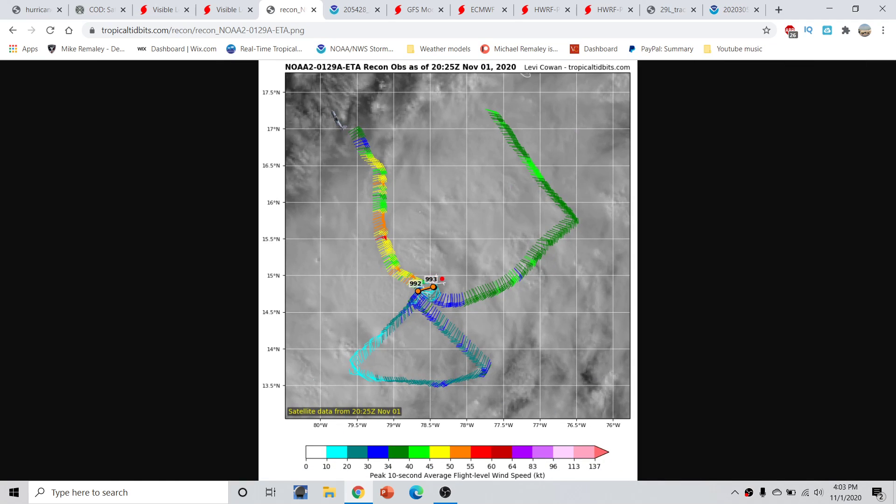This will be continuing to head towards the west in a general west or southwesterly direction, but will generally move towards the west and intensify as it does so. This is going to pose a very significant threat going forward with time.